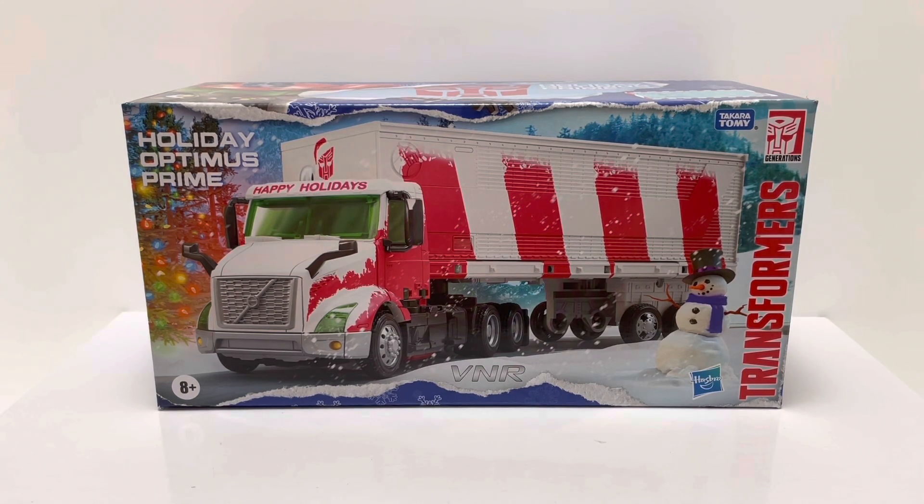This is Holiday Optimus Prime. Let's take a quick look at the packaging. You see the toy in its truck mode on the front with some really cool details — very Christmas-looking. You've got a Christmas tree on the left-hand side, a little snowman, the Transformers logo, Generations, Takotomi, and VNR. I found out this is actually a licensed Volvo truck, and VNR is the regional type of truck they use to haul cargo. I used to own a Volvo, so it's kind of cool to have a Volvo-licensed truck.